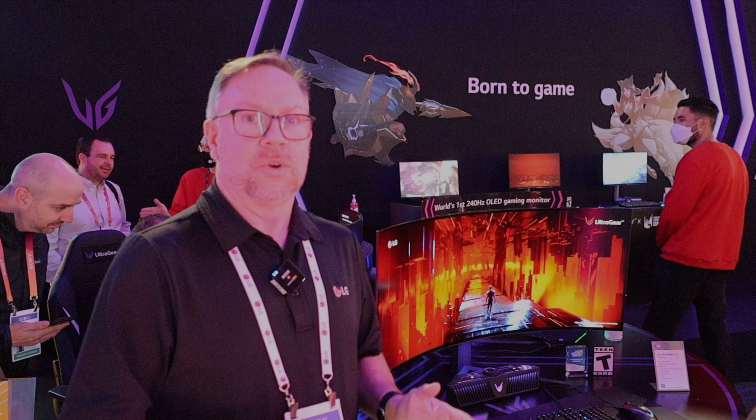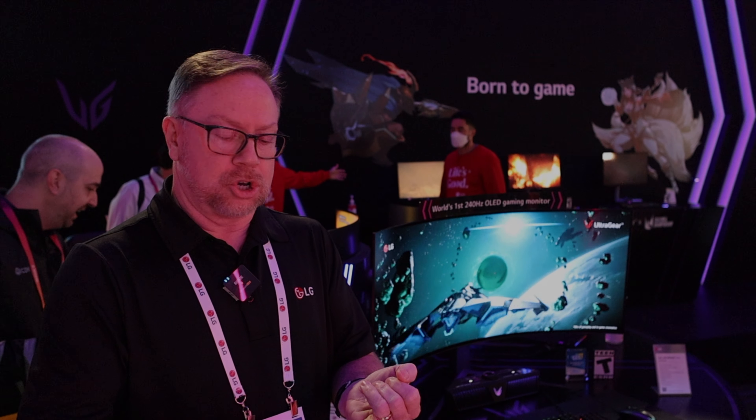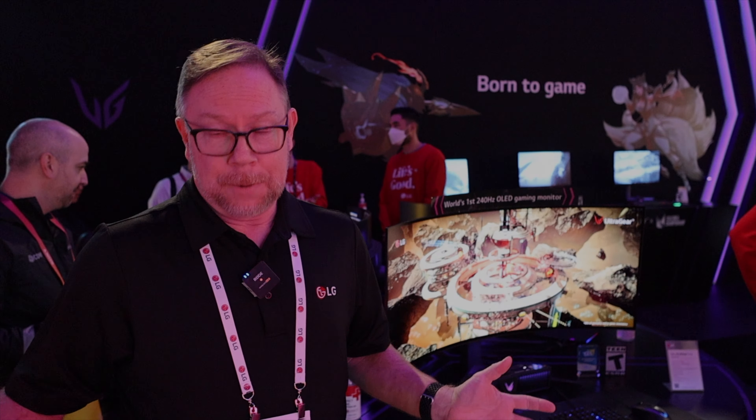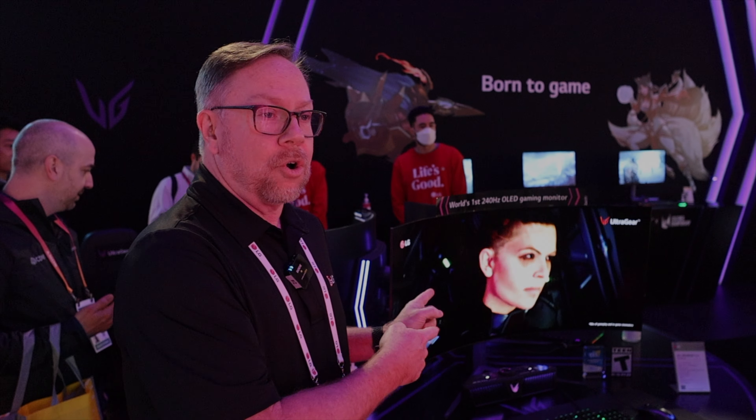If you need something a little bit smaller, we also have a 27-inch version of this monitor with all the same specifications, except it's 16-by-9 rather than the widescreen resolution. Both are 1440p, which is the perfect resolution for getting the combination of high speed and high-quality graphics for gaming. And of course, supporting HDMI 2.1, DisplayPort 1.4, VRR, FreeSync, and G-Sync. This monitor's got it all — you can already order it online at LG.com.